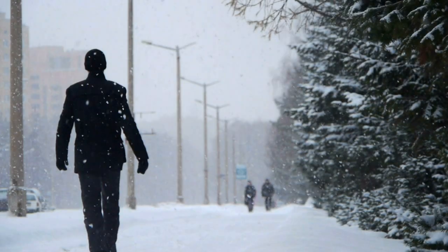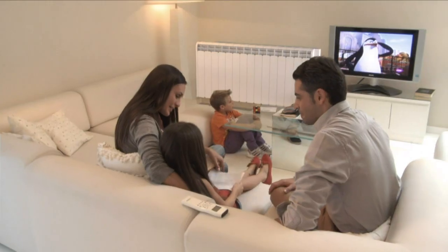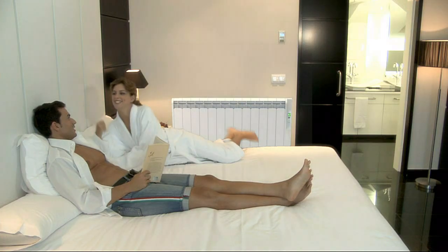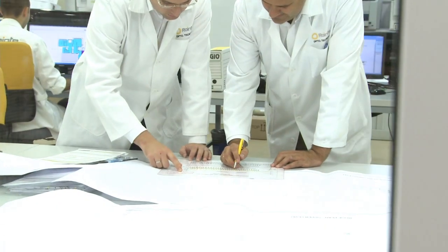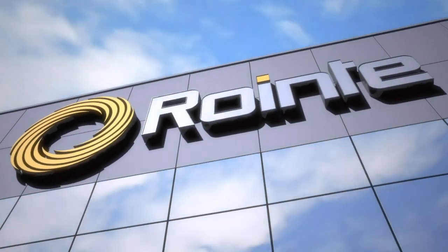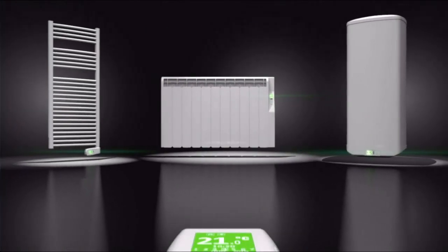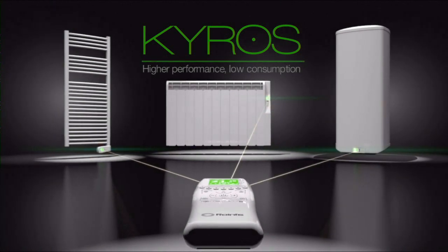With the arrival of the chilly winter weather, heating and hot water are absolutely essential to feel comfortable in our homes. Developed by the Roente R&D department, the efficient and low consumption integral digital system consists of radiators, towel rails and water heaters, all controlled by a single remote control.